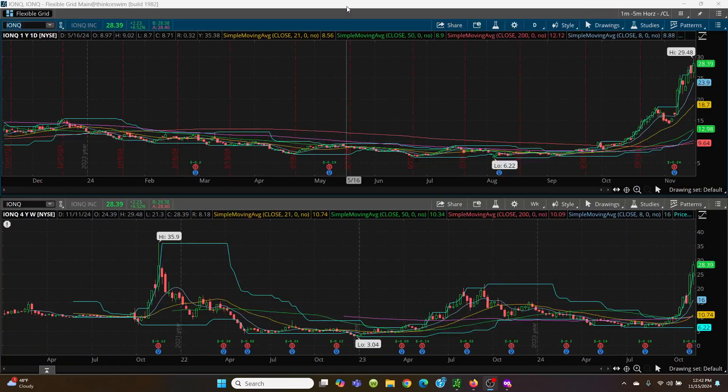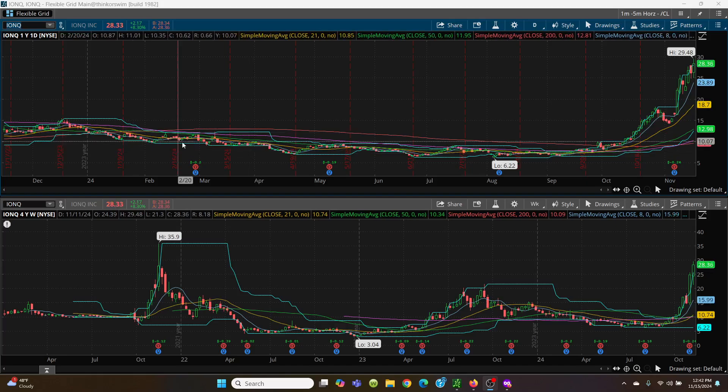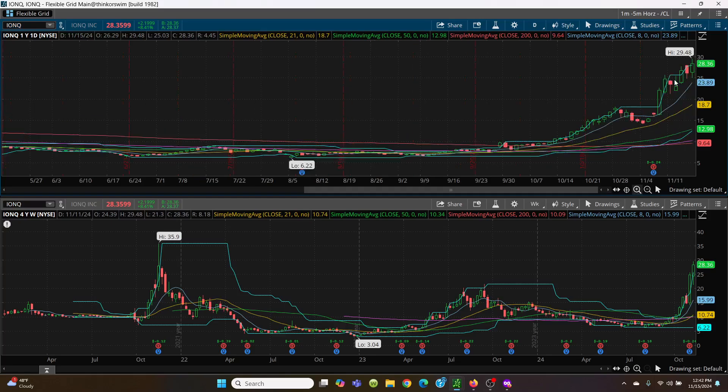Now IONQ — these are superconductors, quantum computing. This is all ripping up nicely. You can see where we just had this sideways action, and when you see that it builds energy. It can blast down to the bottom, but once it breaks out, it breaks out very strongly, like we have going on here. We've got a high of 29.48.